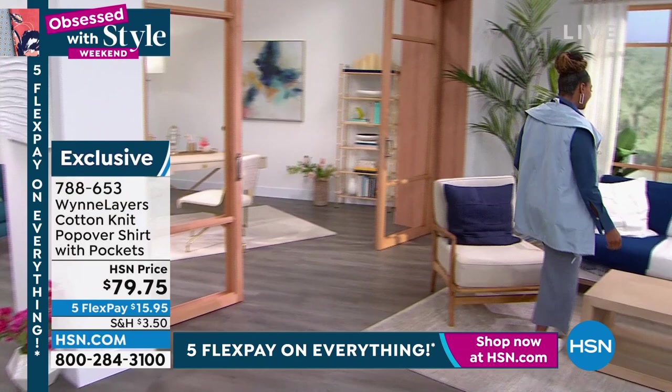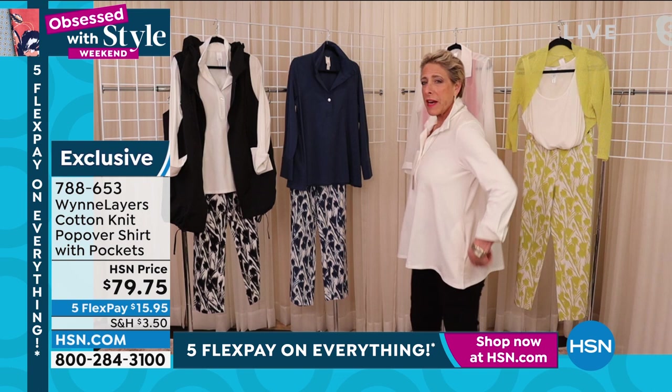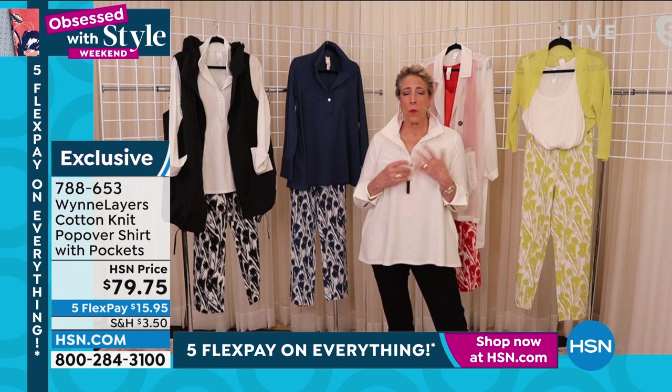I particularly love the indigo with the printed flatter fit pant, and then we have the beautiful shell pink. What color is it? Rose? No — it's shell pink. You're right, I'm sorry. It's shell pink. I love shell pink also with black.